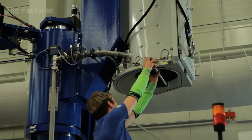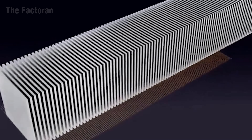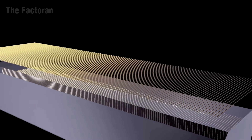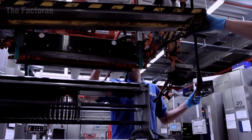Once solidified, the silicon ingot is sliced into ultra-thin wafers, each measuring less than 8-inch thick — about 0.2 mm. These delicate wafers form the backbone of every solar cell, and each one is scanned by optical sensors to confirm flawless flatness and near-perfect purity before advancing to the next phase.